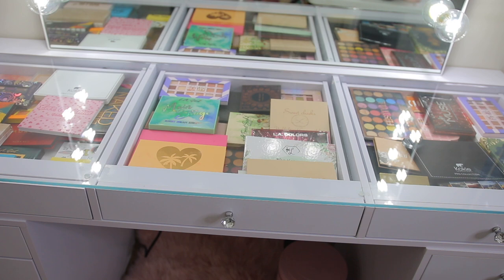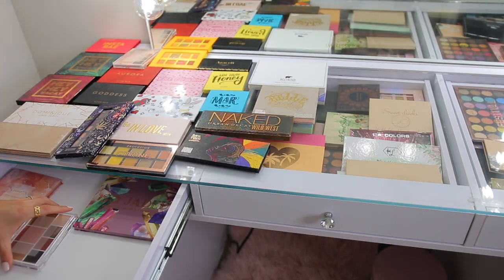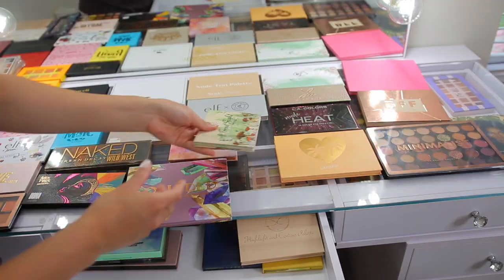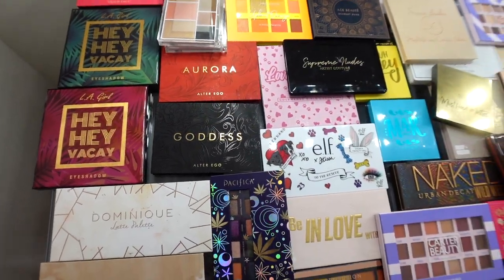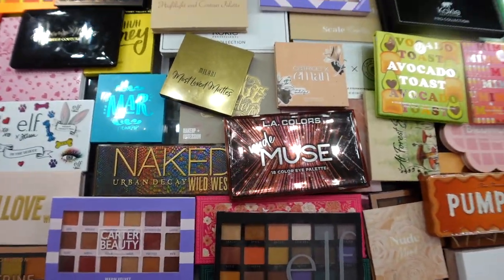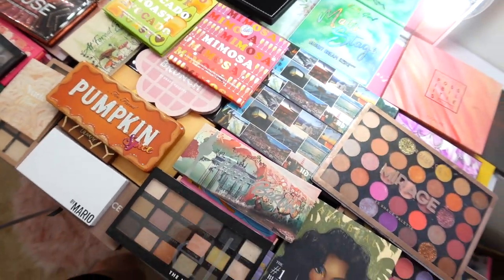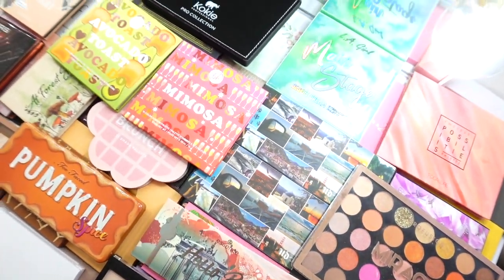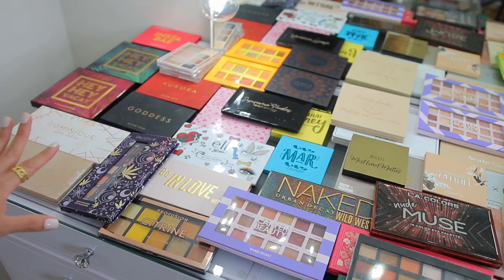I'm going to put them all right on top as many as I can fit, that way we can kind of see what we're working with, and then I'll go through each one and let you guys know what I'm keeping and what I'm getting rid of. I have a pretty good mix here of drugstore and high-end — honestly most of these are more affordable palettes. Most of my collection is affordable makeup, but that makes me happy because that is what I love. Drugstore makeup is my jam.